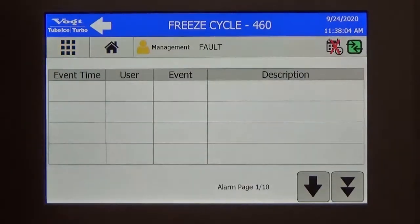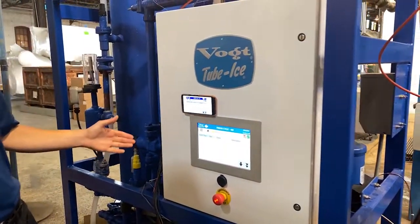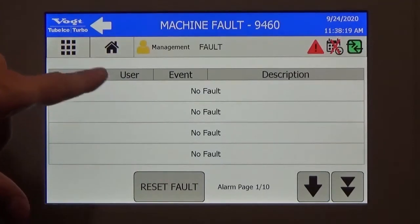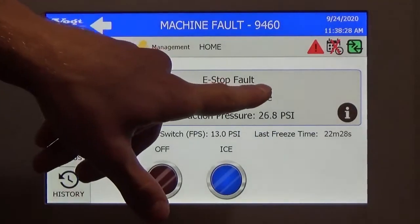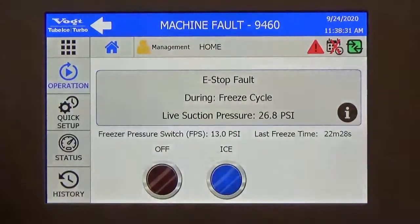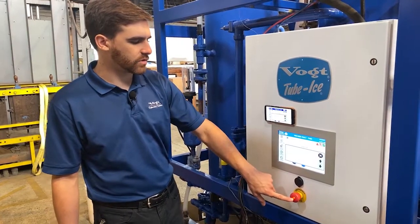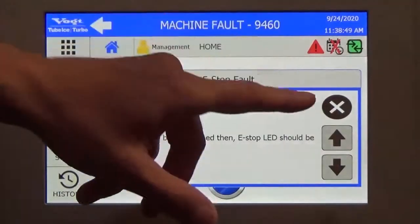I can control from my phone. If I push the e-stop button, the machine obviously stops. A fault happened, and on my home screen it's telling me what fault happened — e-stop — and when it happened, during the freeze cycle. On top of that, I have some information here where we tell you what to do. For the e-stop it's a fairly basic fault — you need to check your e-stop, and if it's pushed the light should be on. But for a more complex fault, you get some valuable information here to reduce the downtime.